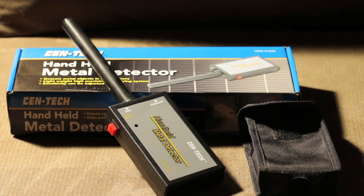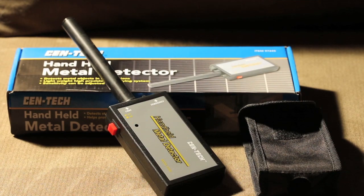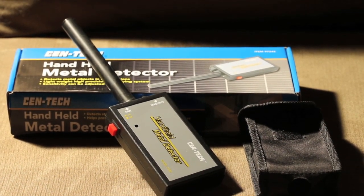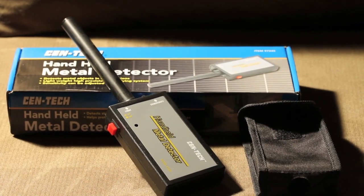Hello everybody, welcome to my Subscribers Giveaway. You have to be subscribed to win one of these three prizes. First prize is — well it's not top of the line — but it is a metal detector pinpointer. It'll help you find targets after you've located them with your metal detector.